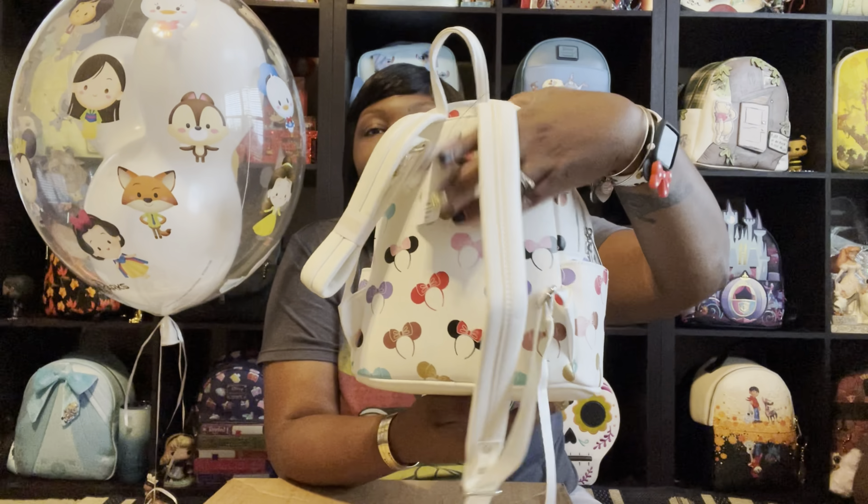I just realized that each zipper compartment has two zippers — so there's two zippers on this one and two zippers on this one. I really like that. There's just something about Disney Parks bags that I really love — I feel like they're so much more special. The first zipper space is right up in the front.